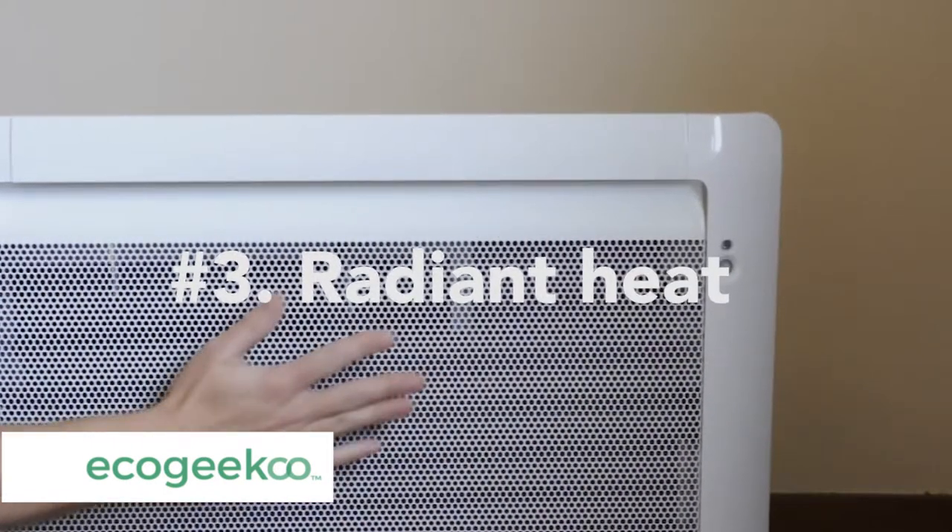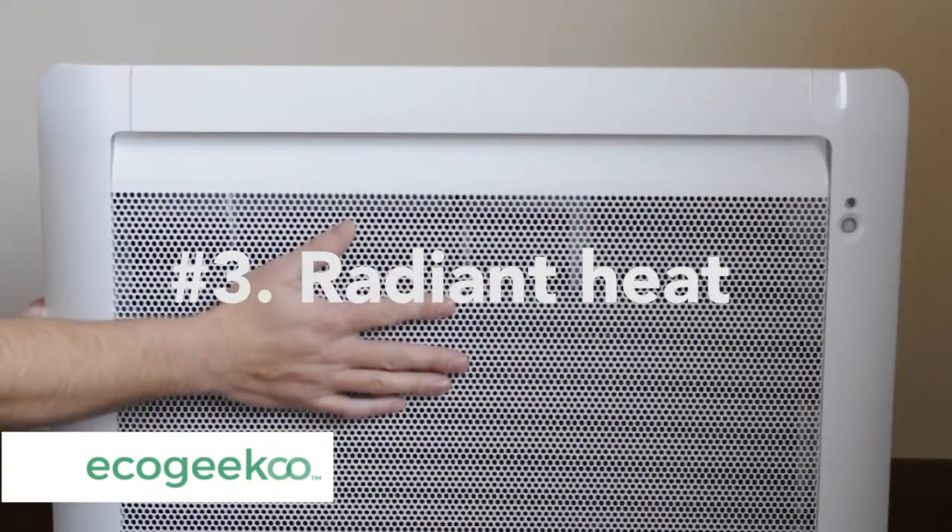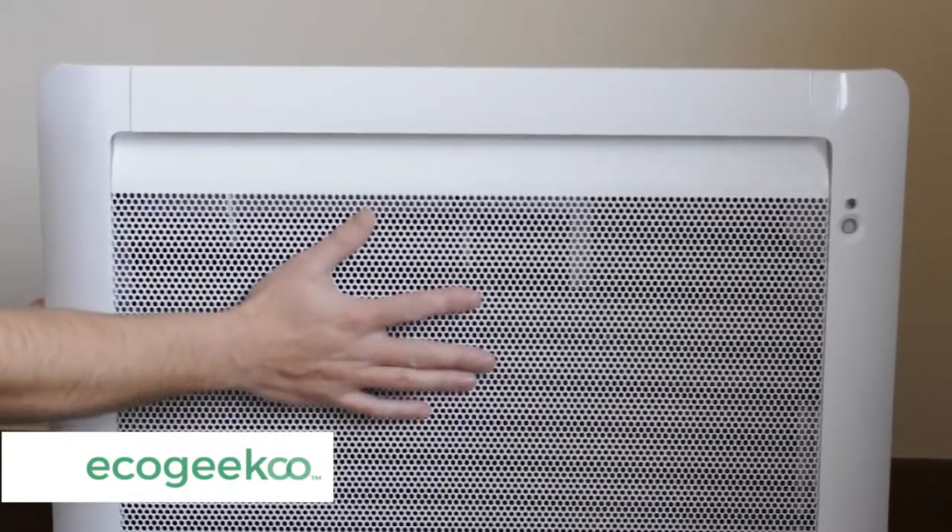Number three, the warmth of radiant heat. Keeps the heat lower in the room for longer, keeping you warm and toasted.